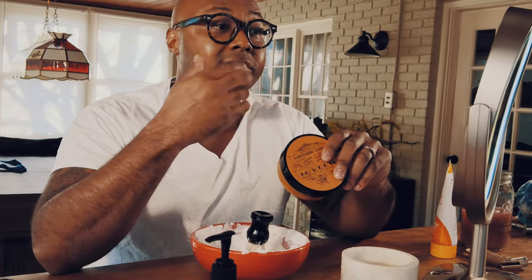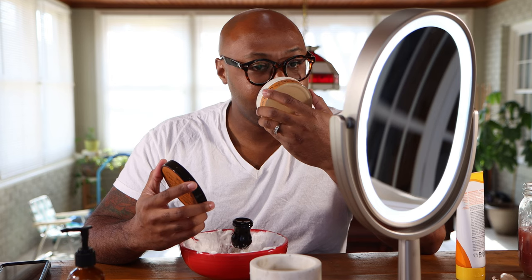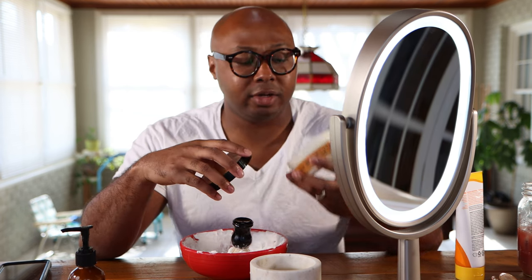Sometimes, especially getting into wet shaving and being an enthusiast of fragrances, a lot of orange or citrus scents can be very artificial or cloying, but this actually just smells like natural oranges. The smokiness is there, but it's not very heavy — it's definitely more citrus and orange than smoke.